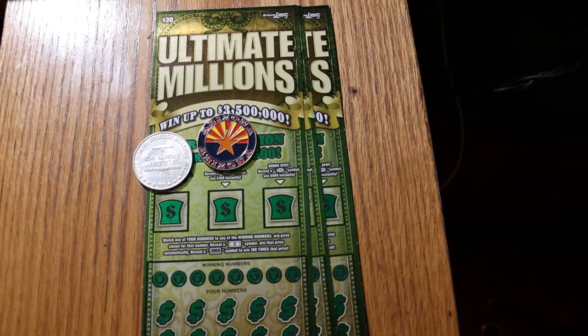This is a simple match your number game. Find the flying dollar bill symbol, win the prize, and find the mythical 100x symbol to win 100 times the prize — it's the only symbol I have not found on this ticket, and I really want to find it before this ticket goes away. There are bonuses of 50, 100, and 500 at top.